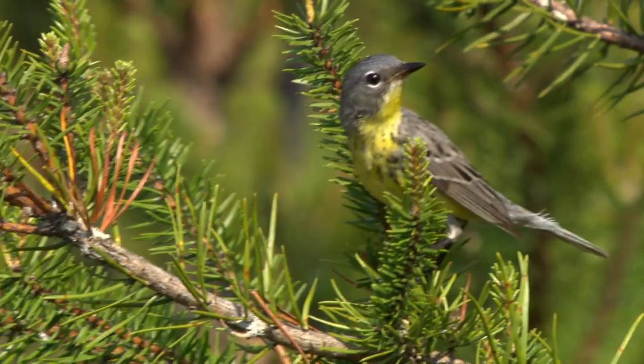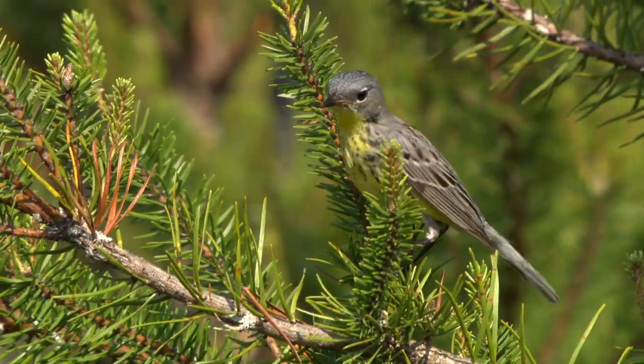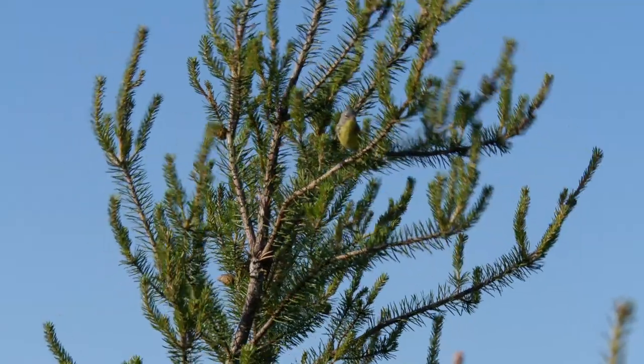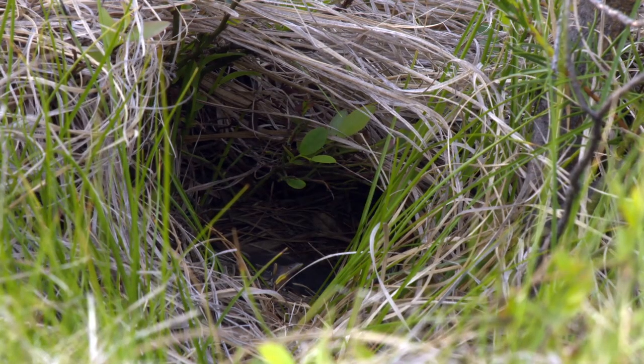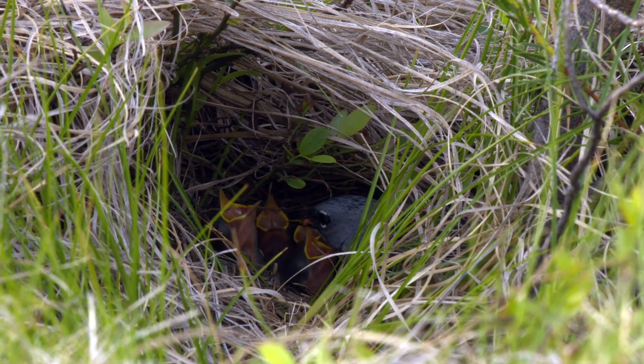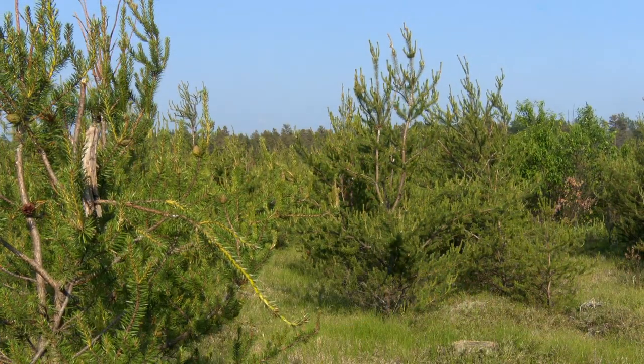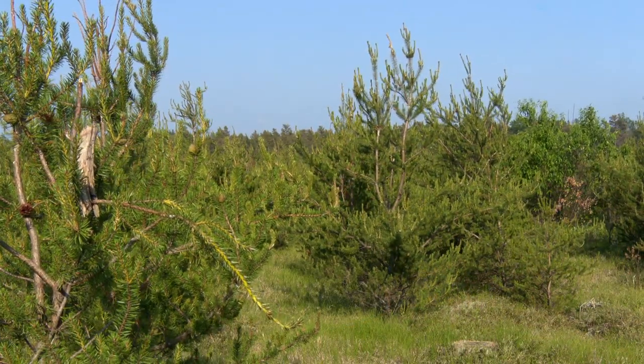Even though the Kirtland's Warbler is no longer considered endangered, it will always be rare. Unlike other bird species that live and breed in multiple habitats and climates, the Kirtland's Warbler is picky about where it nests. Kirtland's Warblers are habitat specialists, meaning they require a very narrow range of conditions. In Michigan, that's young jack pine forest that's generally 5 to 15 years old and about 5 to 15 feet in height.